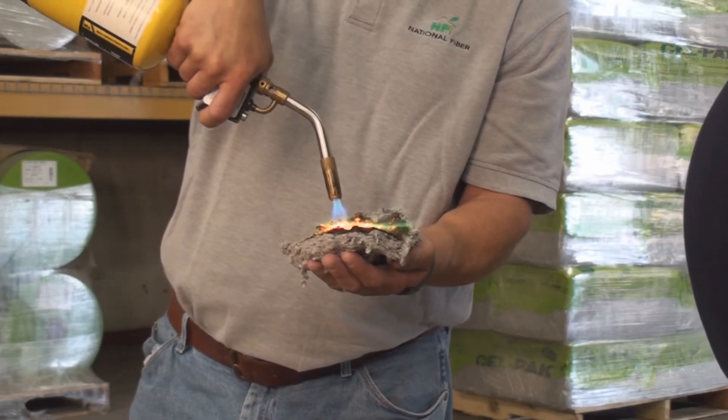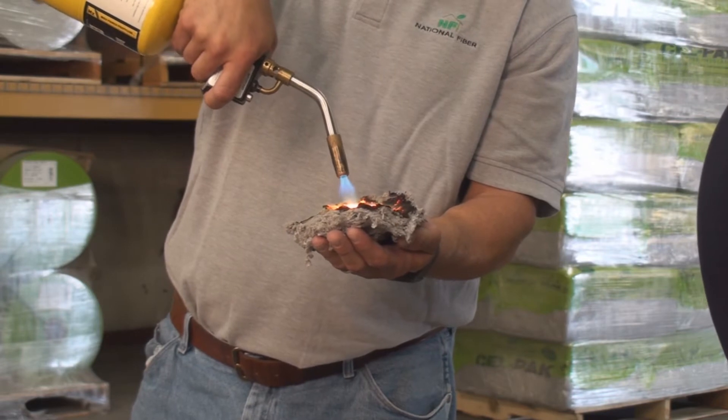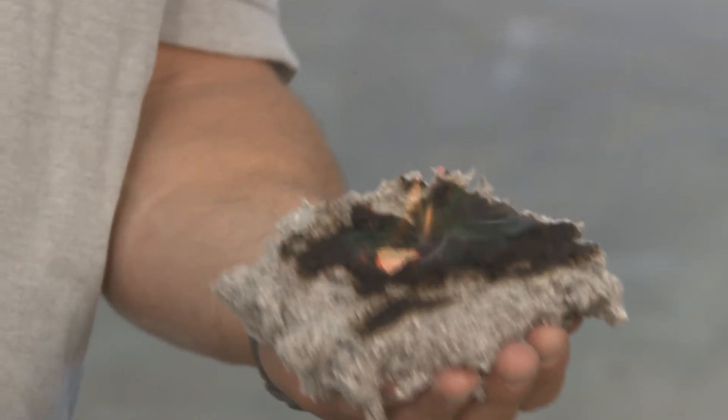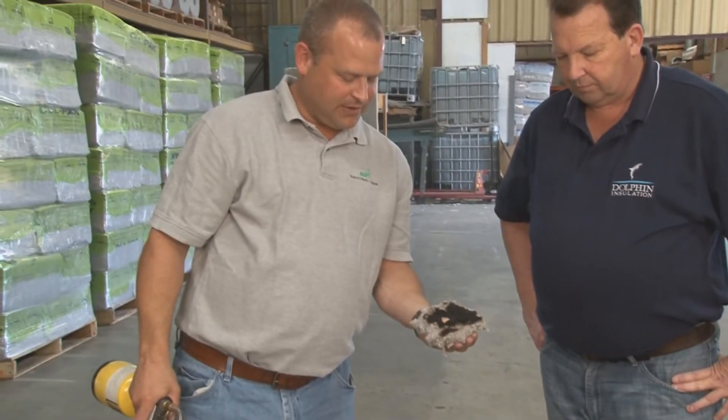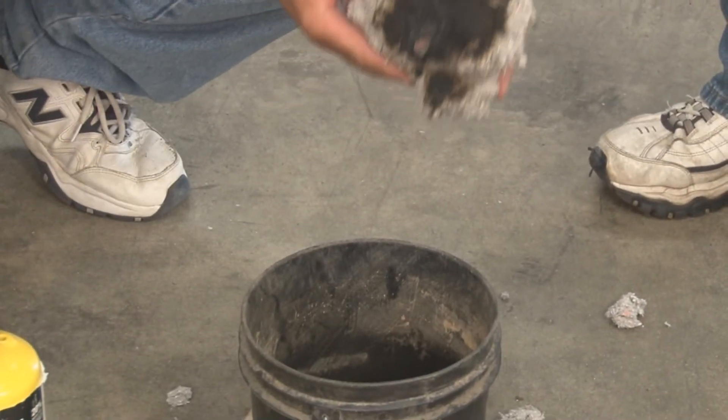And you can see the charring of the cellulose, but it's not penetrating through. I cannot feel any heat through my hand. And you can see that the penny is melted. I'll drop the penny into the bucket. Pretty hot stuff.